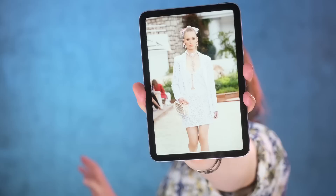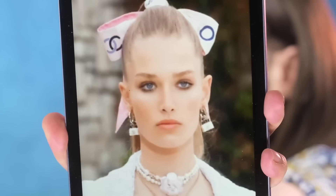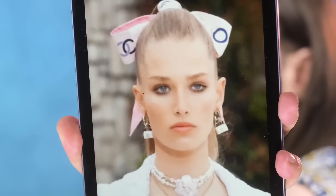She looks super depressed — so annoying. It's like they told her, if you show an ounce of emotion, you're fired. This is such a snobby look, and I hate that Chanel endorses this and that they want to look like that.